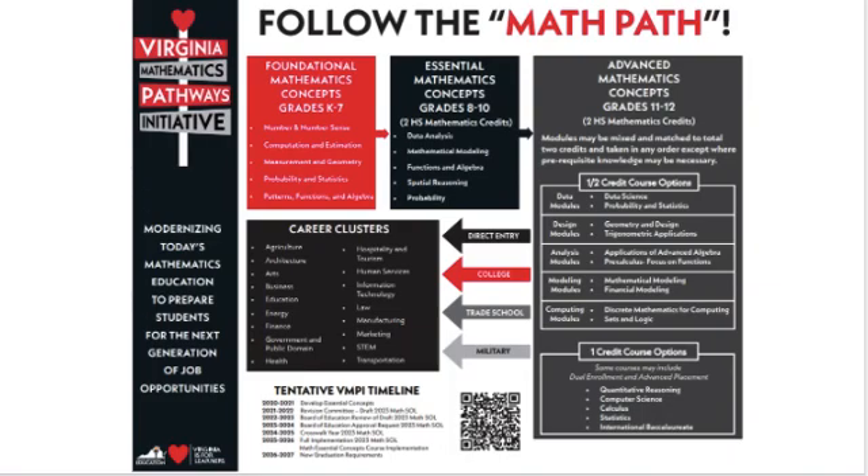Every seven years, Virginia releases updated math standards. The last update was done in 2016 and the next update will be in 2023. The Virginia Department of Education is collaborating with universities, community colleges, and 22 other states to create updated mathematics pathways.